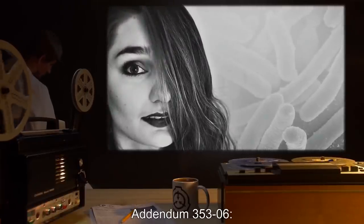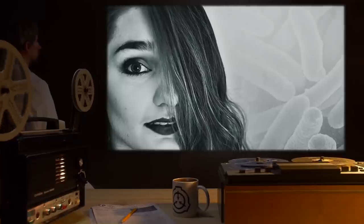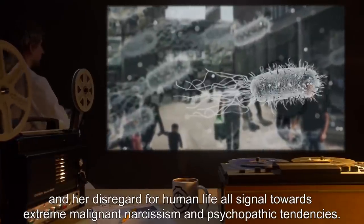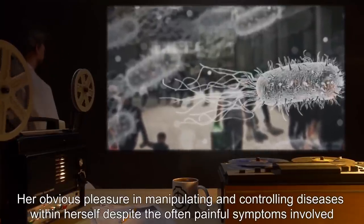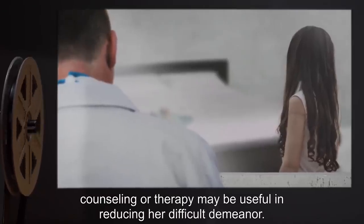Addendum 353-6: The embrace of this 'Vector' persona — including the fixation on the color black for cosmetic purposes, her might-makes-right attitude, her desire to infect rather than to cure, and her disregard for human life — all signal towards extreme malignant narcissism and psychopathic tendencies. Her obvious pleasure in manipulating and controlling diseases within herself, despite the often painful symptoms involved, is also quite troubling. Requesting approval for psychological examination; counseling or therapy may be useful in reducing her difficult demeanor. — Dr. Glass